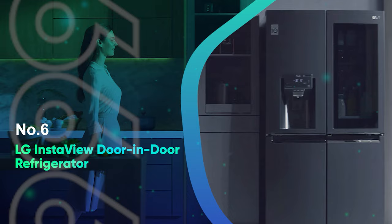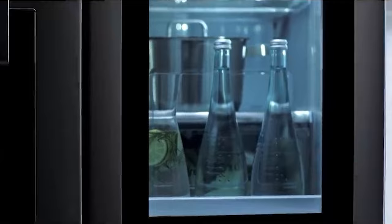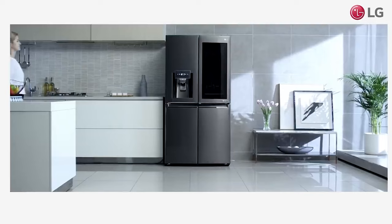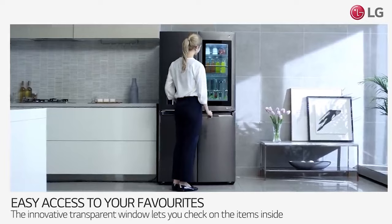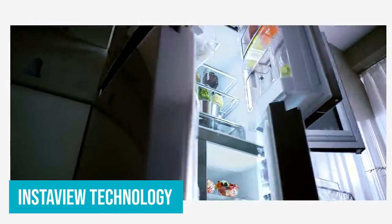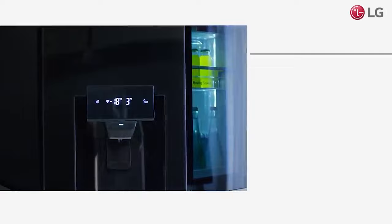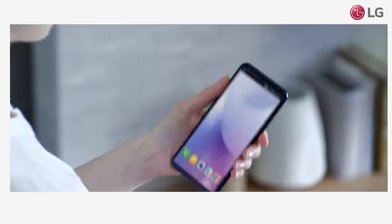Number 6: LG InstaView Door-in-Door Refrigerator. LG makes thoughtfully designed, high-performance refrigerators, so you can depend on this InstaView model to do an excellent job of keeping your food fresh. What really distinguishes it is the unique door-in-door feature. The InstaView technology turns on the interior lights when you knock on the easy-access see-through door, so you can quickly grab a snack without having to open the full door. The storage options are good, though some may find the indoor shelving a bit shallow.